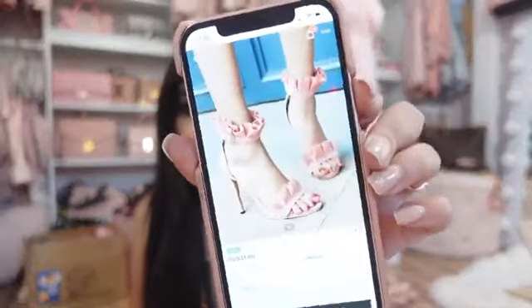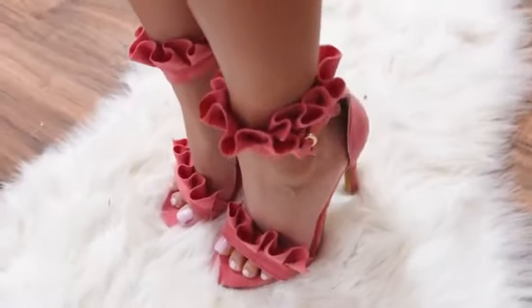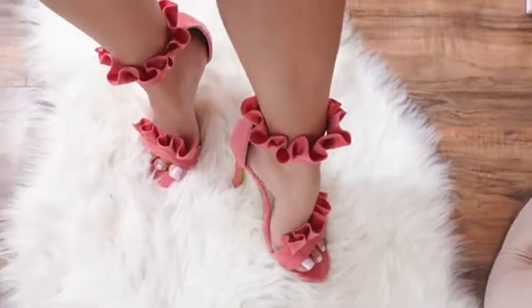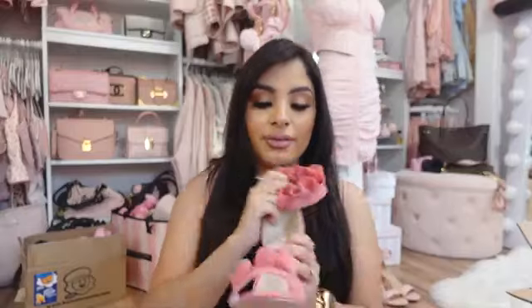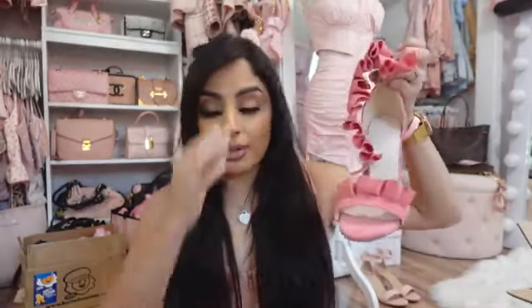These next ones were a little disappointing because they looked really pink online — baby pink. But these are definitely not baby pink, these are like a watermelon color. I'm not going to return them because I still love them and they'll still match so many outfits in my closet. I just wish they were the exact color I expected. They're suede and really pretty — I'll keep them and hopefully someday they have these in an actual baby pink so I can order them.